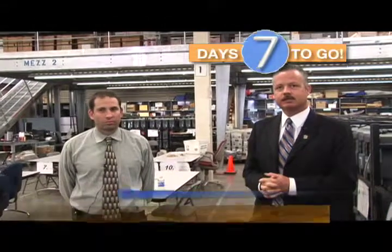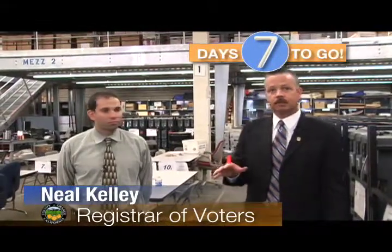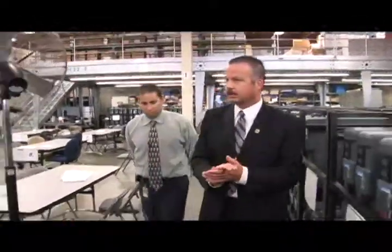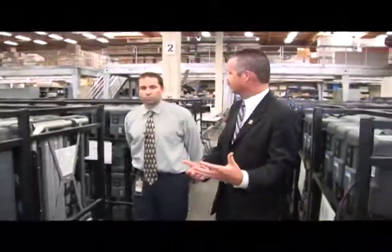We're seven days away from the May 19th election, which is just down the road on Tuesday. We're going to talk about a number of things happening here in the warehouse, and we're going to start with equipment. These voting booths are going out throughout the county — countywide — and just yesterday alone, we had 3,000 that we put on trucks.